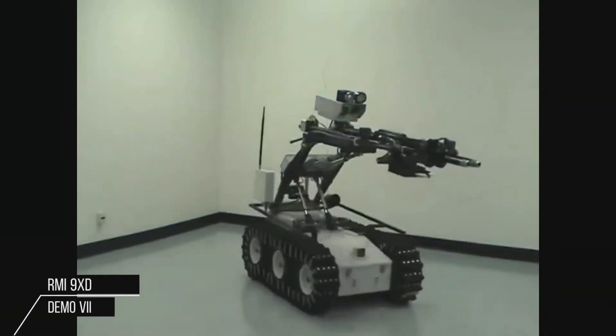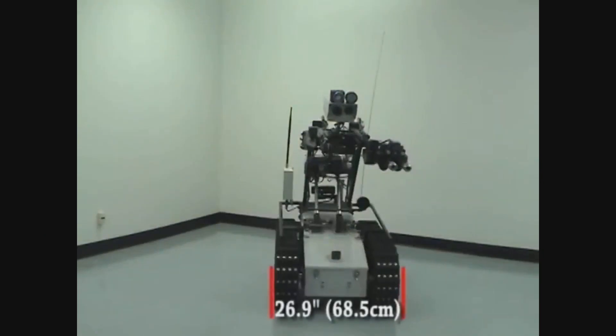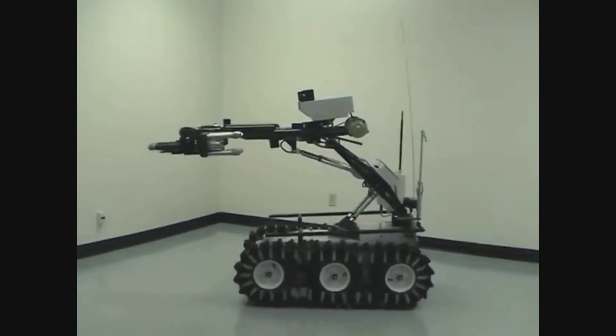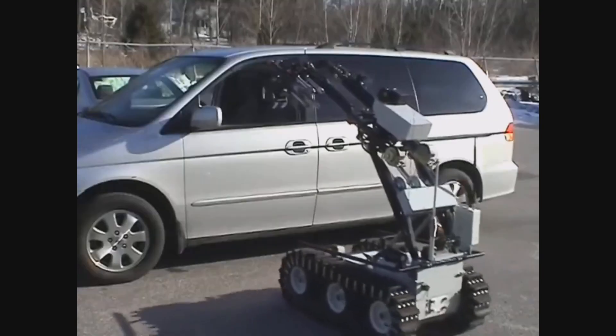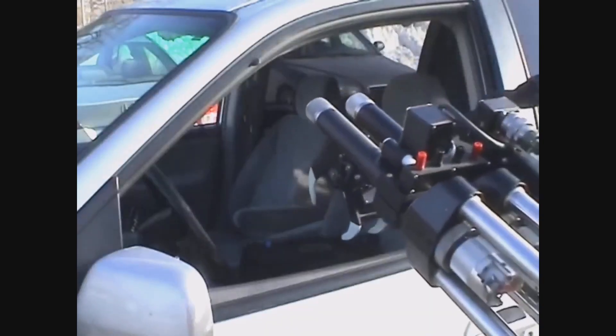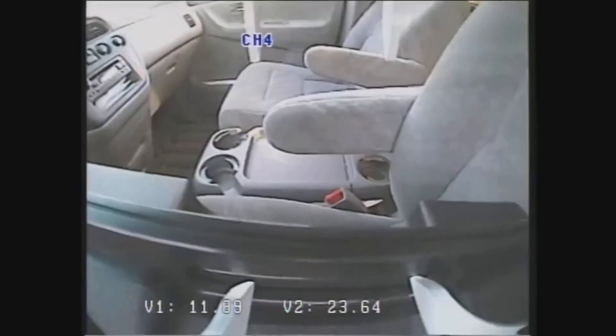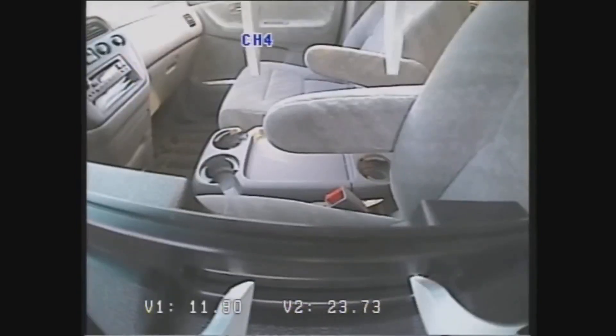The SEC Pro RMI Remote Mobile Investigator is an EOD robot used by police, fire departments, military, nuclear, and industrial institutions worldwide. It is a lightweight, battery-operated, multi-purpose vehicle that has proven to be ideal for the remote handling of improvised explosive devices and hazardous chemicals.